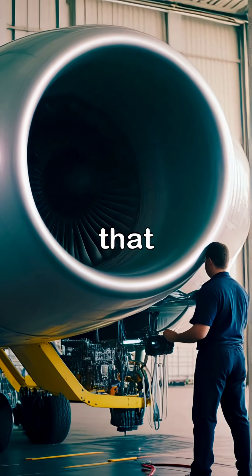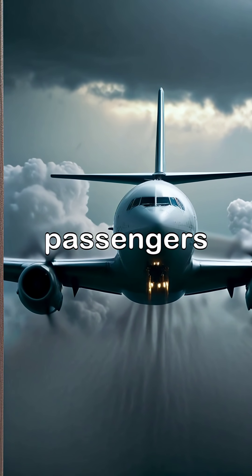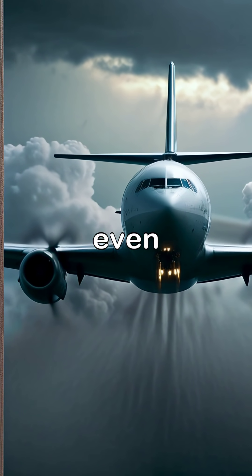The video highlights the critical inspections that engines undergo before flights, demonstrating the commitment to safety that ensures passengers can travel confidently, even in challenging conditions.